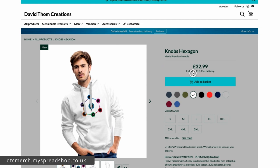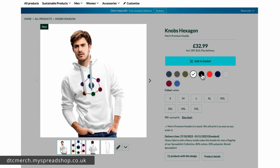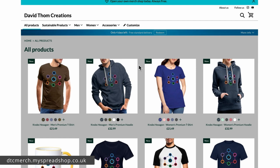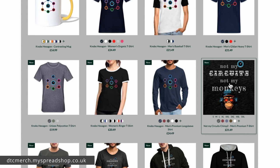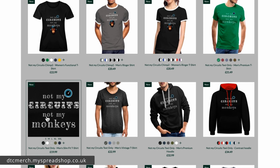Some of these designs won't work on white — this one's okay, but the 'Not My Circuits' won't work on white because it has white text. If you want to see everything, go to 'Shop Now' and it will take you to all the designs. You can see all the products available, and there are some women's t-shirts and hoodies as well.